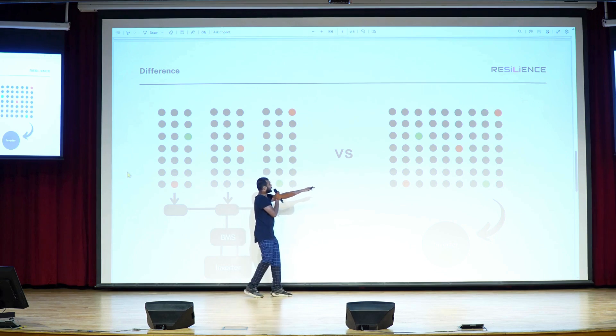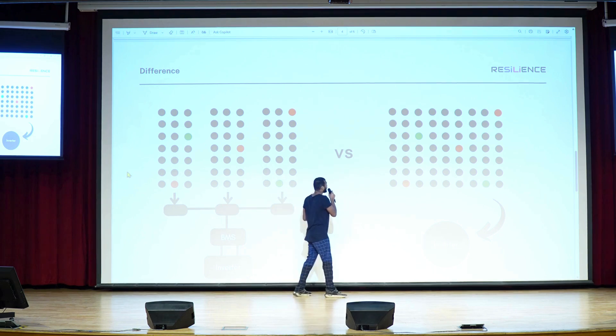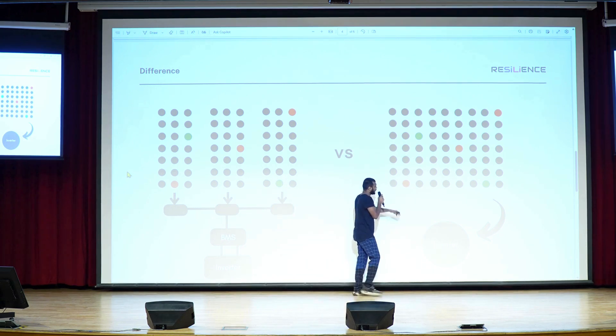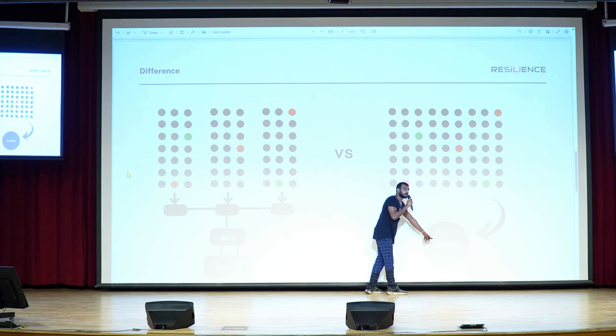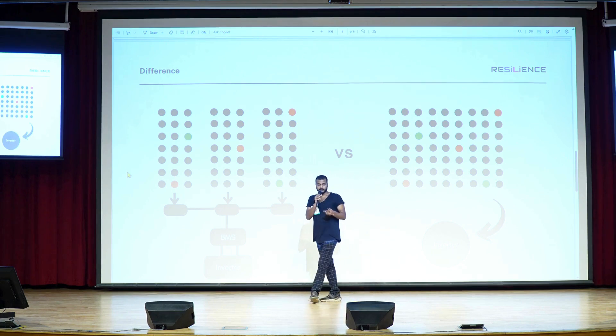In our design, we've eliminated all these electronics and integrated the inverter directly to the cells. This is one cell — it has an inverter. Every cell has an inverter. It sounds over-engineered, but it will make sense in the end.